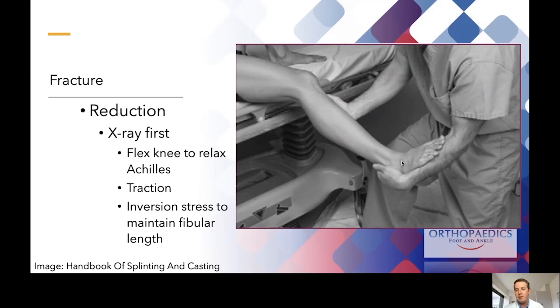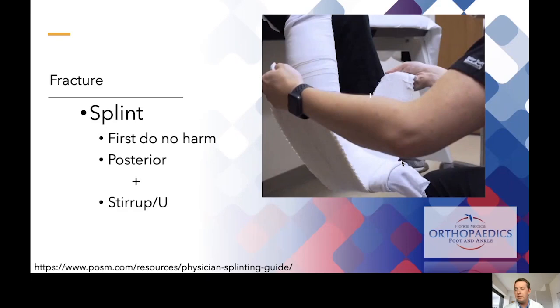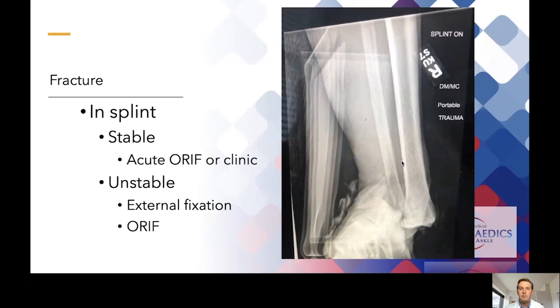When proceeding with reduction, you can use conscious sedation or hematoma blocks. It's important to flex the knee to relax the Achilles tendon and gastrocnemius muscle, then apply longitudinal traction and an inversion stress to get the talus back underneath the fibula and maintain fibular length. After reducing the ankle, splint it — first do no harm. Use a posterior and U-splint to control the ankle in all planes, with enough padding to accommodate swelling and prevent soft tissue injury. Get a post-reduction x-ray to confirm the ankle is truly reduced and in proper position — this guides our management as orthopedic surgeons in deciding what needs to happen next.